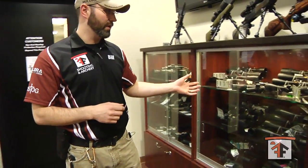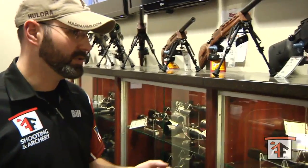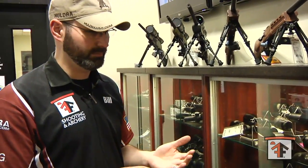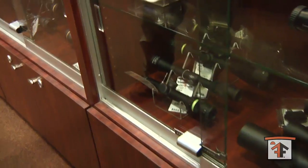Everything ranging from a few hundred dollars on up to the NightForce, up to a couple thousand dollars. We also have scopes with illuminated reticles. We have regular crosshairs, mil-dot, single point being with the Trijicon line of scopes.